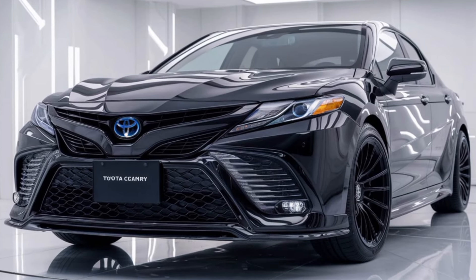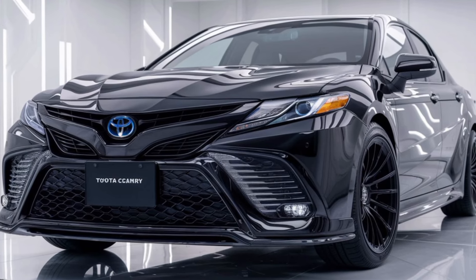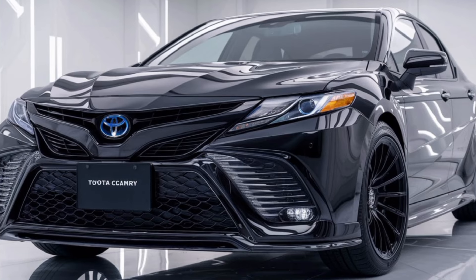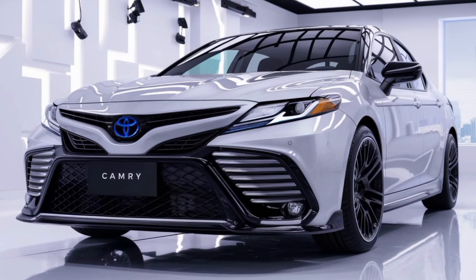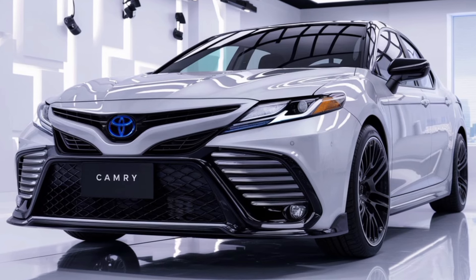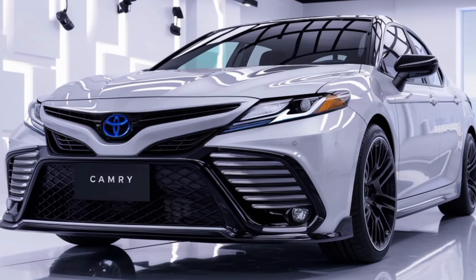The exterior design of the 2025 Camry is sleek and modern, with bold lines and a refined profile that stands out in the midsize sedan class. The aggressive front grille, angular headlights, and dynamic shape give the Camry a sportier, more sophisticated look than ever before, with an unmistakable presence whether in the city or on the highway.